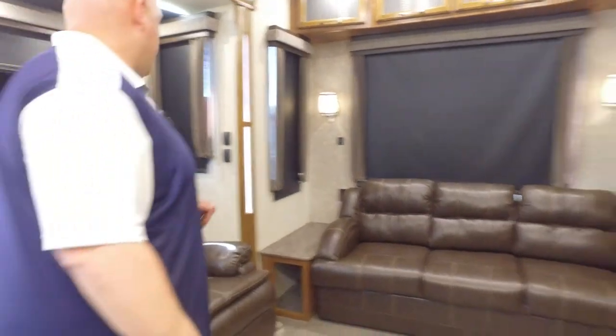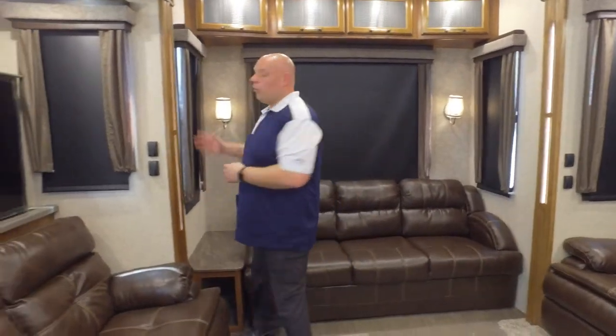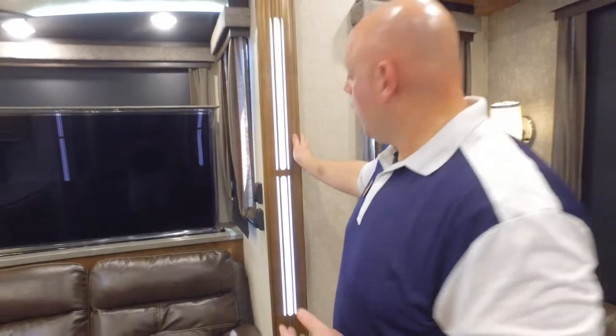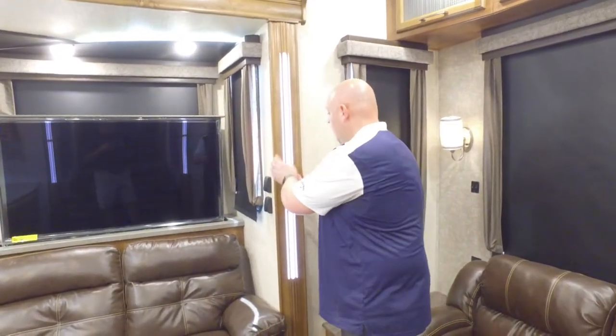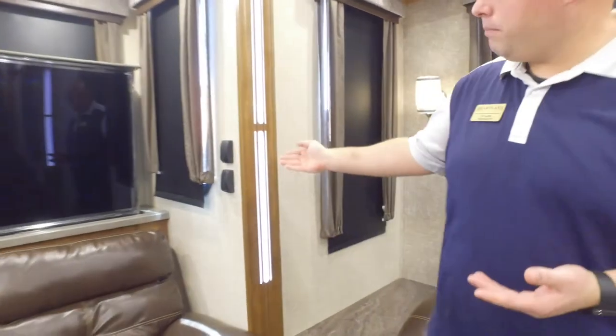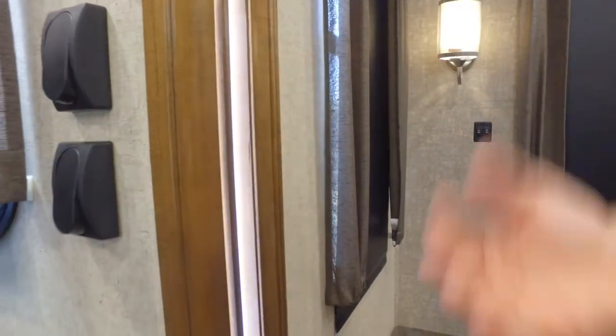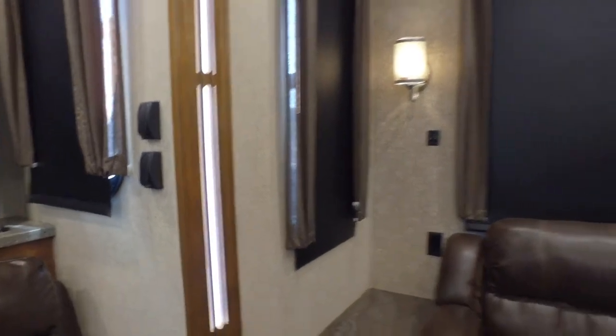Something else you're going to find differently about the Gateway is we use real solid hardwood fascia — that's something you won't find especially in models at this particular price point. We also do something differently in that we actually put LED lights behind the fascia, which really makes a nice look and dresses the unit up entirely, giving it a different look and appeal than you're going to find in any other models out there.